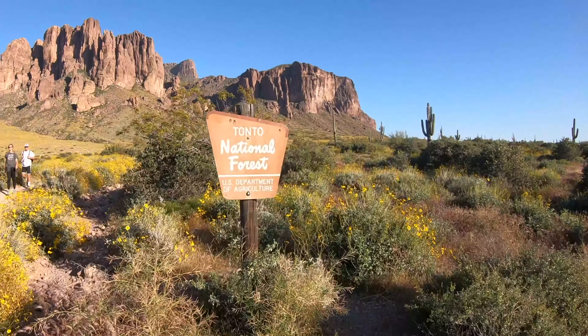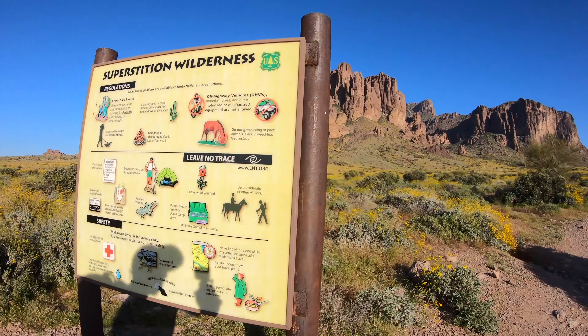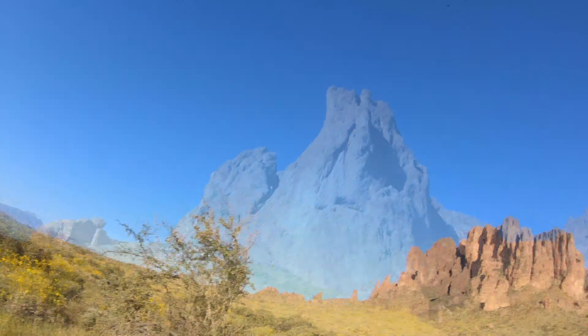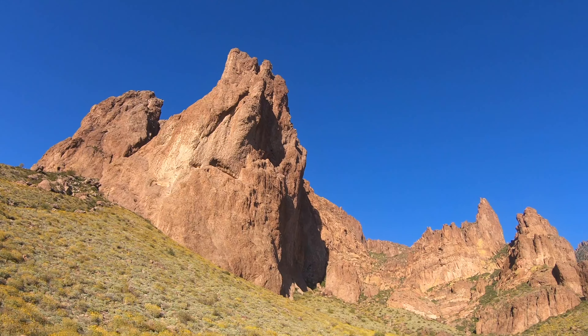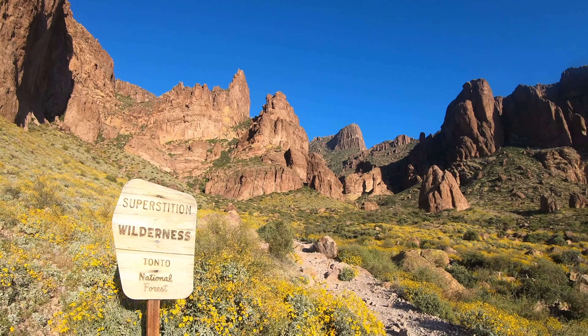Follow the Siphon Draw Trail and you'll pass a boundary fence and you'll be in the Tonto National Forest. The hike to Flatiron is considered one of the most challenging and spectacular hikes in Arizona. It's 3.3 miles to the top with a total elevation gain of 3,147 feet.